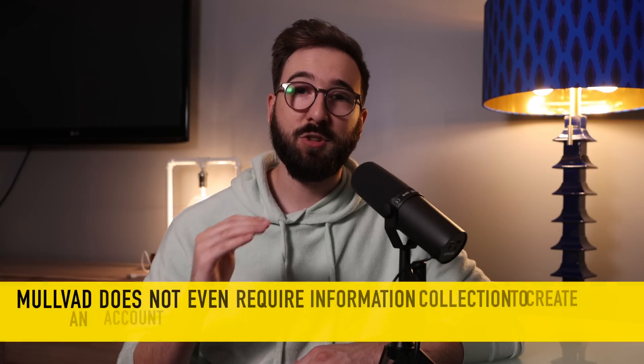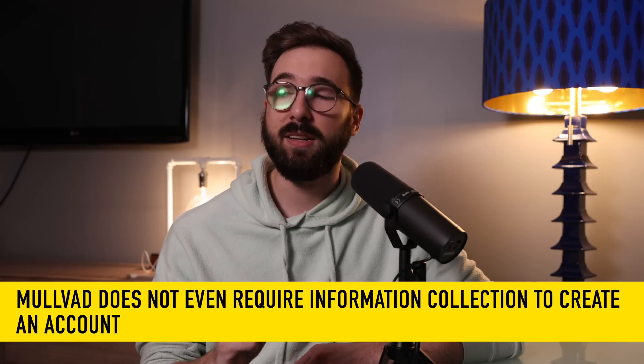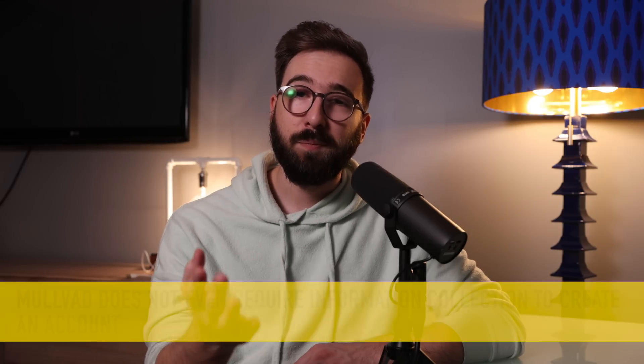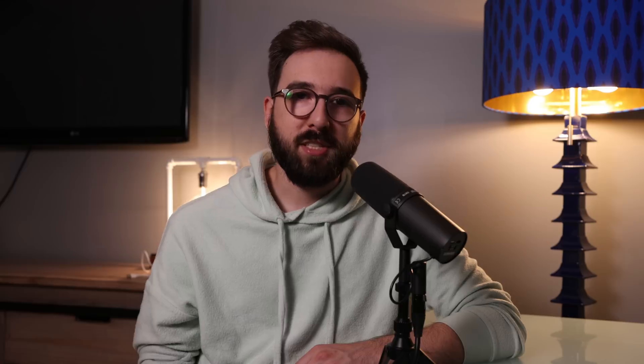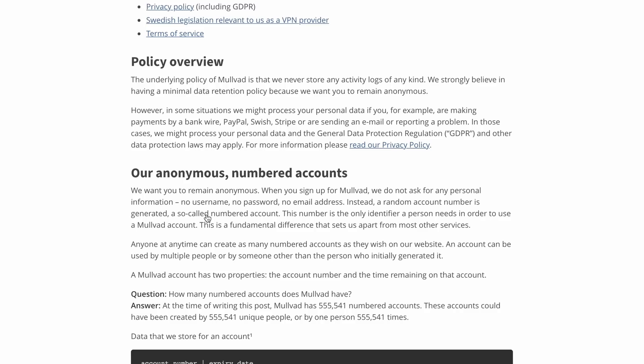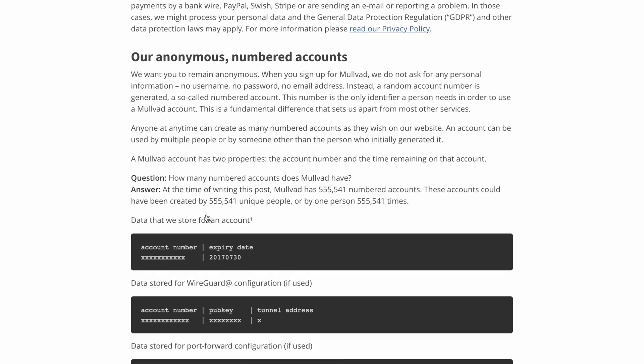Mulvad's security and privacy practices have set the bar for VPN companies, with a clear focus on providing industry standard encryption without complex configuration, plus server infrastructure and account creation processes designed to eliminate the collection and storage of information about you. Mulvad's privacy policy can be thought of as the constitution or the Magna Carta of all privacy policies — it's brilliantly constructed, very clear, and very obvious in its intention to protect the user.